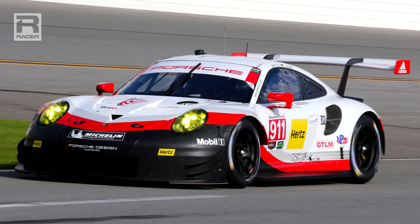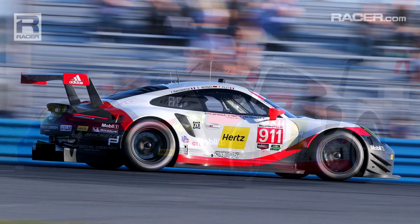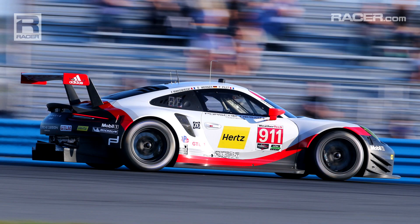Hi, it's Kevin Estre. I'm a Porsche factory driver and I'm going to show you our new baby this year, the 911 RSR for the 2017 IMSA WeatherTech Championship.